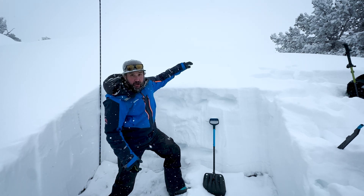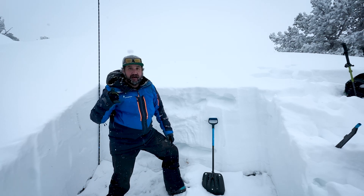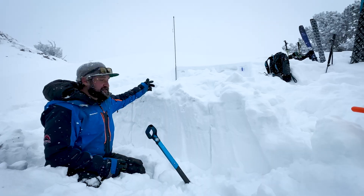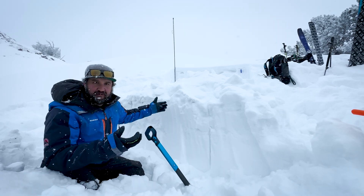So as we get a load and start getting a slab and we're seeing avalanches, it's gonna be time to keep those slope angles under 30 degrees and be patient until this heals up. I'm just standing right below my snow pit where I dug, and this is where I threw all my snow.